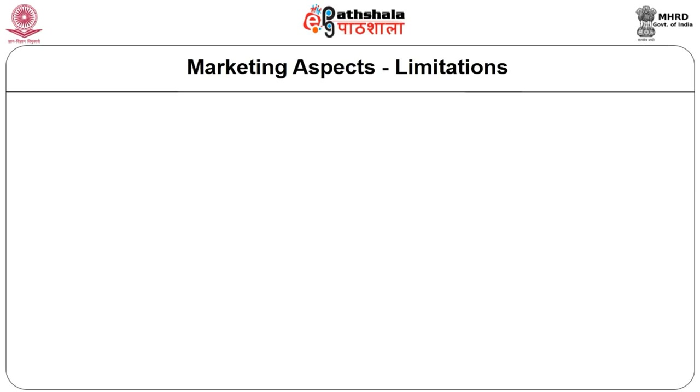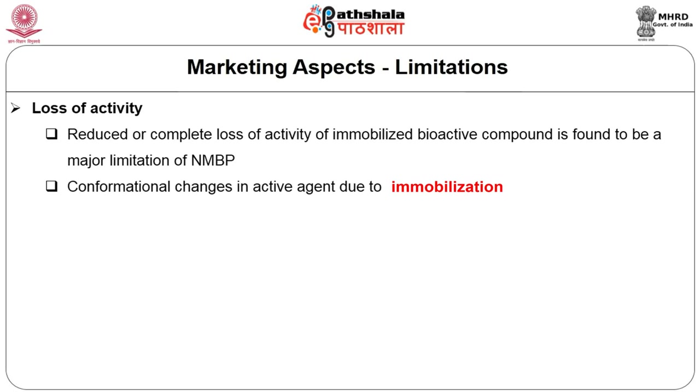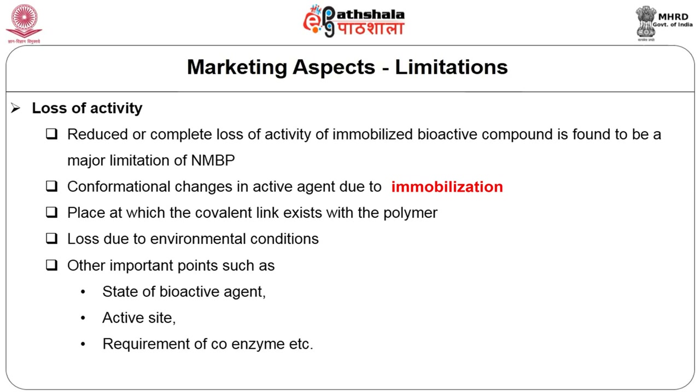The third major limitation is the loss of activity of the active agent. Reduced or complete loss of activity of immobilized bioactive compounds is found to be a major limitation of NMBP. Understanding the mechanism behind how the bioactive agent works is very important to reap maximum benefit from this technology. Key factors include the place at which covalent linking exists with the polymer, the mechanism of action between the active agent and its environment, the state of the bioactive agent, where the active site lies, and the requirement of a coenzyme for its effective activity.